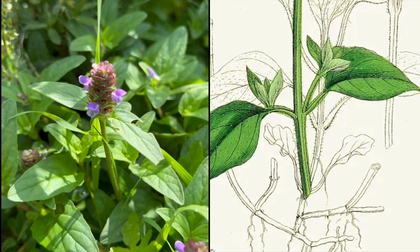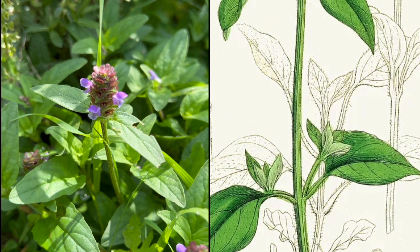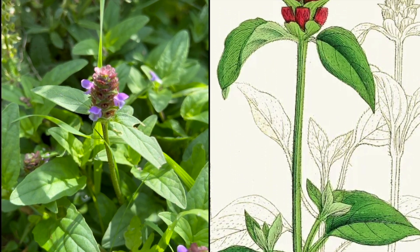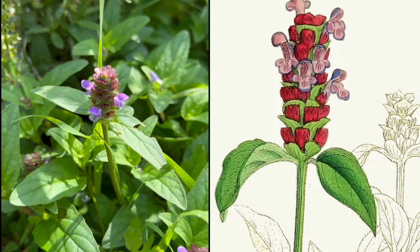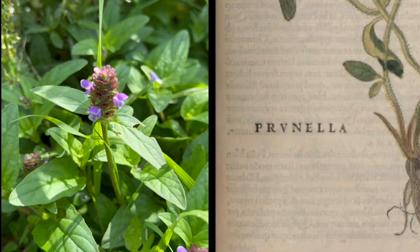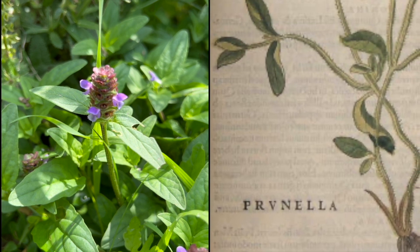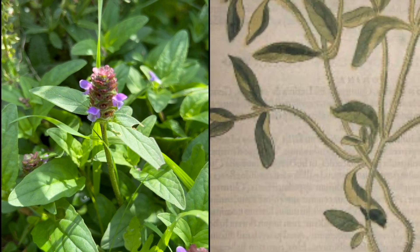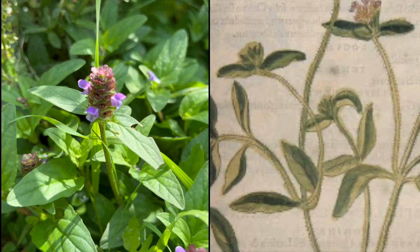Self-heal or Prunella vulgaris has documented use as far back as 25 AD in Shenong's Classic of Materia Medica in the Eastern Han Dynasty. The herb is described as bitter, acrid, and cold. Self-heal appears again in the 16th century in De Historia Stirpium Commentarii Insignes, written and illustrated by Leonhard Fuchs, published in 1542.